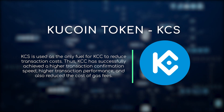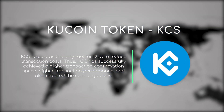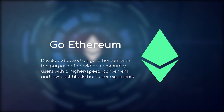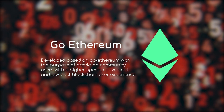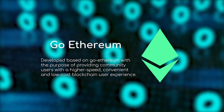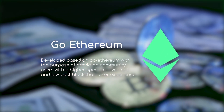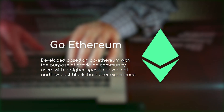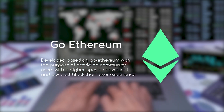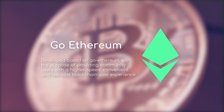Thus, KCC has successfully achieved a higher transaction confirmation speed, higher transaction performance, and also reduced the cost of gas fees. In addition, KCC is compatible with Ethereum and ERC20 smart contracts, which ensures extremely low project migration costs. This will increase the ease of developing decentralized applications. It's also worth mentioning that all blockchain projects worked on KCC will be developed only by the community.